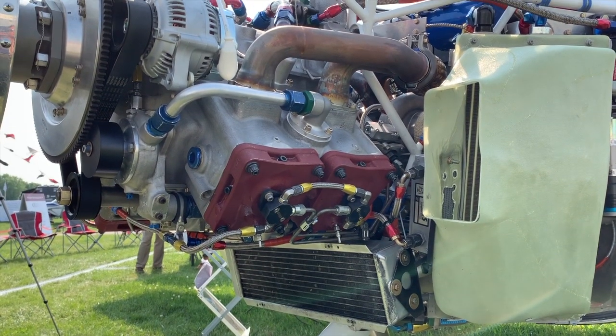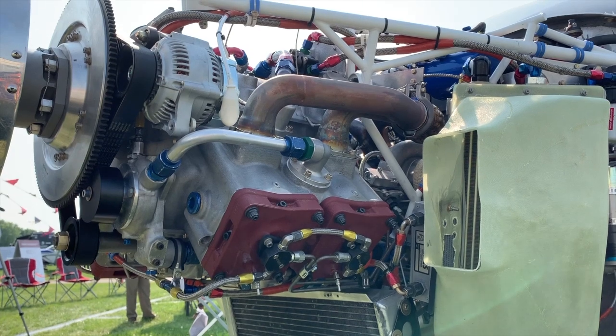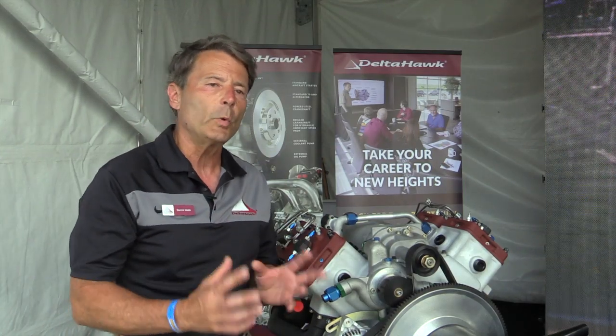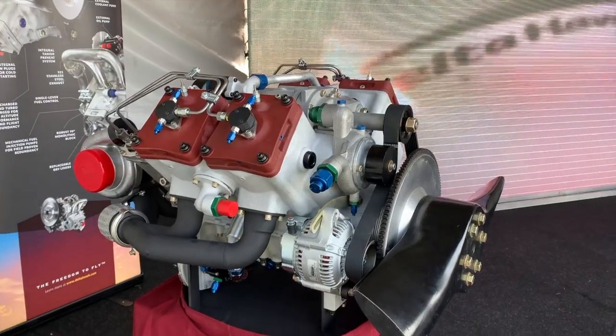For those who don't know much about this engine, our first model is 180 horsepower. It's a jet fuel burning engine. Its whole premise is simple, few parts. We've managed to squeeze a lot of horsepower out of few parts, which makes it simple to maintain, simple to operate.